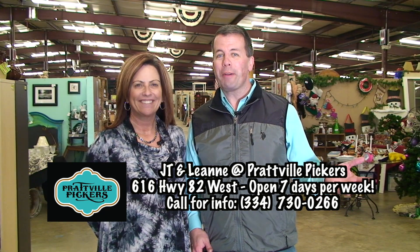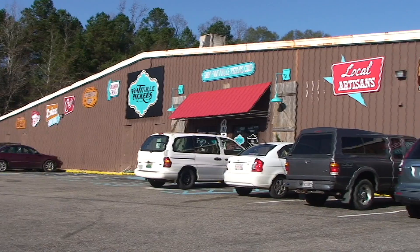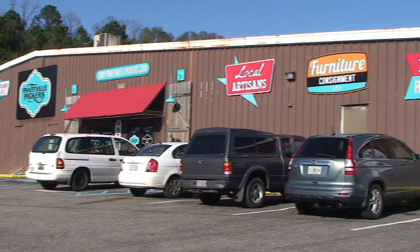It's JT and Leanne, and of course we're at one of our favorite places in our hometown, Prattville Pickers. It is so close to the house. We have so much fun shopping here — you never know what you're going to find.